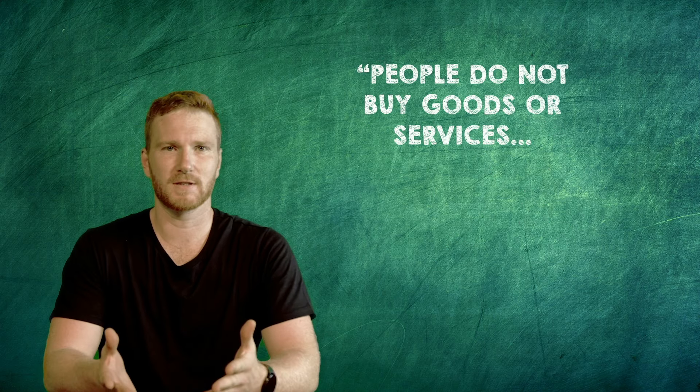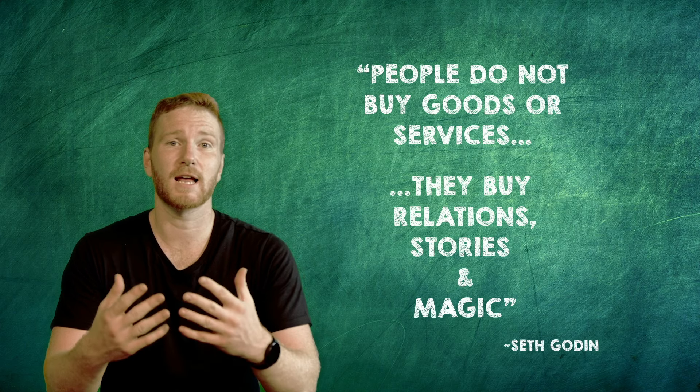People do not buy goods and services — they buy relations, stories and magic.